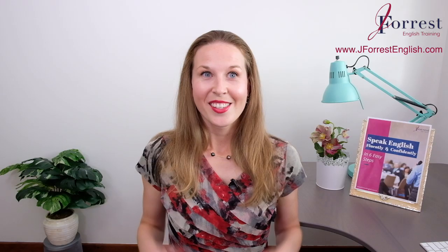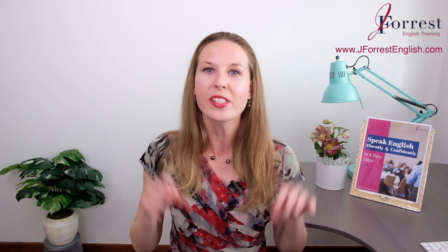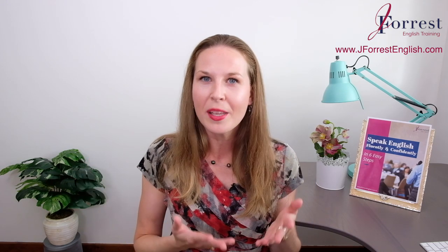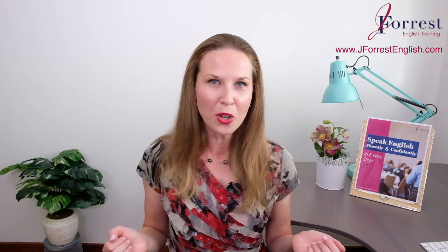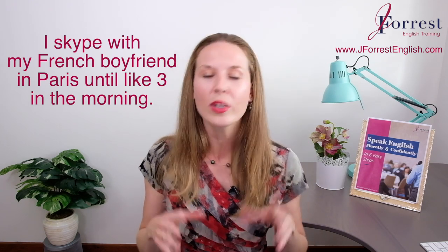I Skype with my French boyfriend in Paris until like three in the morning. So did you get it? That was fast, wasn't it? Really fast. But I'll be honest with you — that is how many native English speakers talk. And that's why it's so important to study native English speakers and get comfortable with this natural pace. Here's what Amy said. Maybe you got our key word, which was Skype.